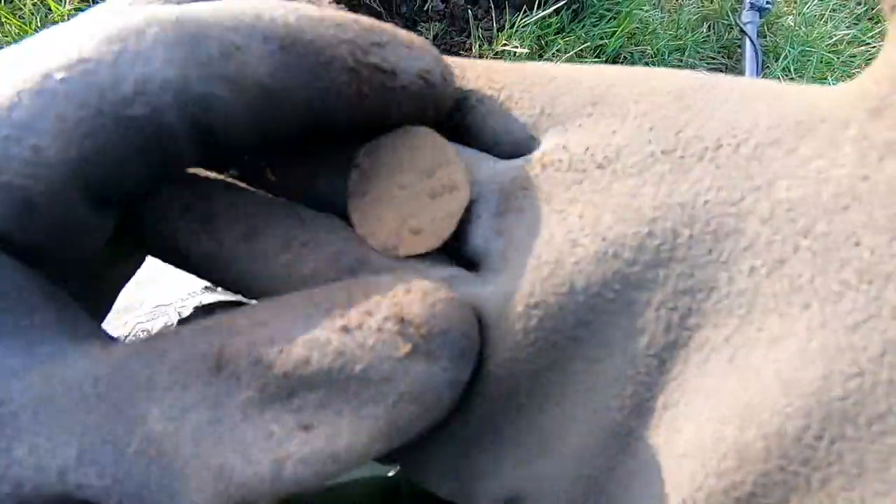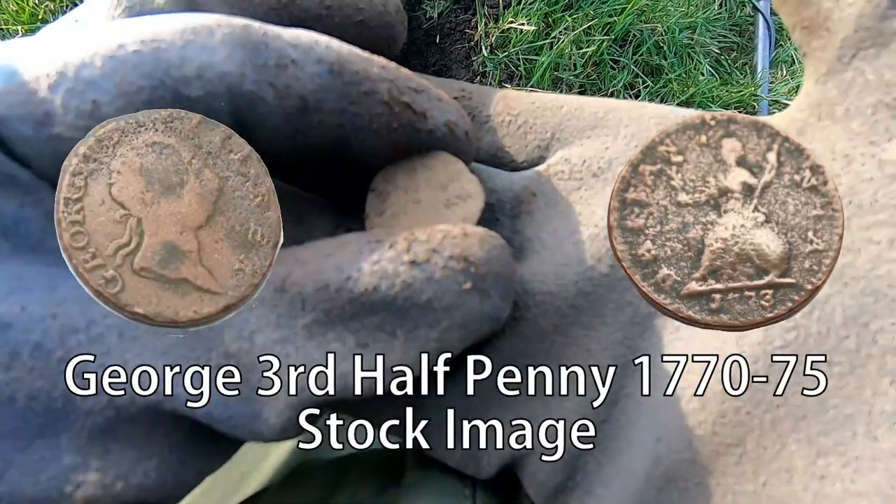Looks like an early Georgian Kenny — 17th century.